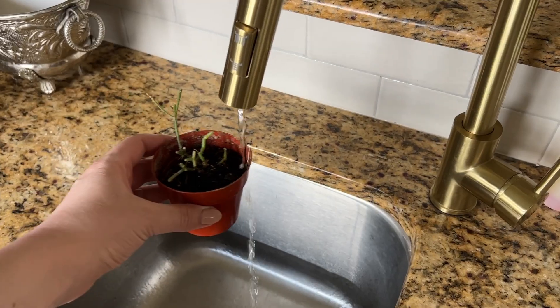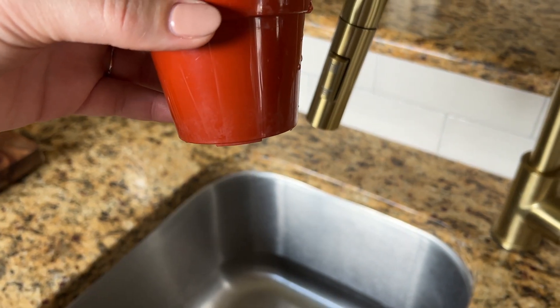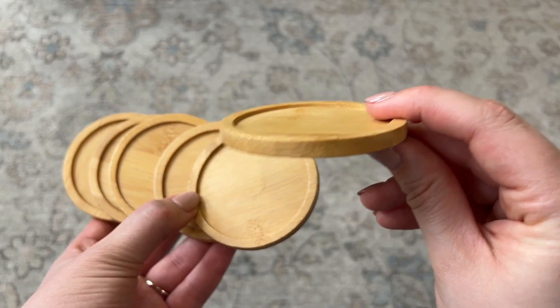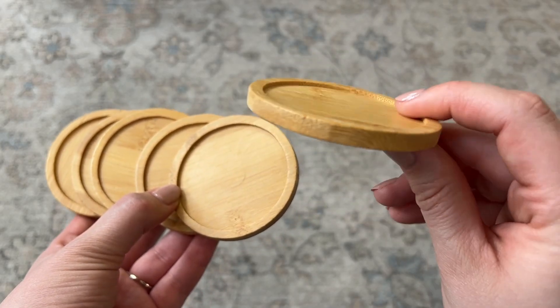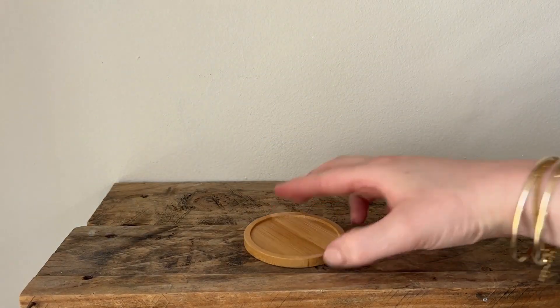You should definitely water your plant separately, but then this will be a nice place to set your plant that was just watered. All the water has run off, so this catches any moisture and just acts as a separation between your plant and whatever surface you set it on, so that your plant doesn't ruin your furniture.